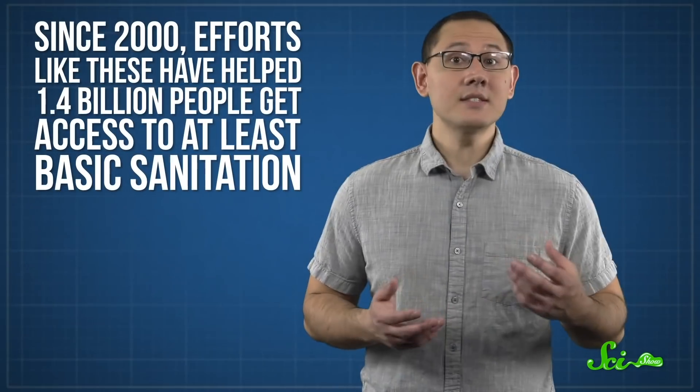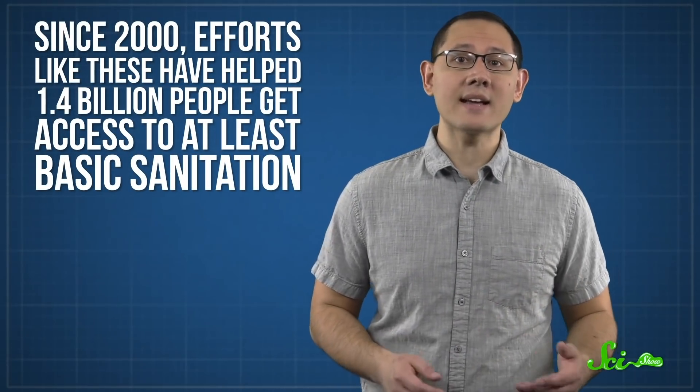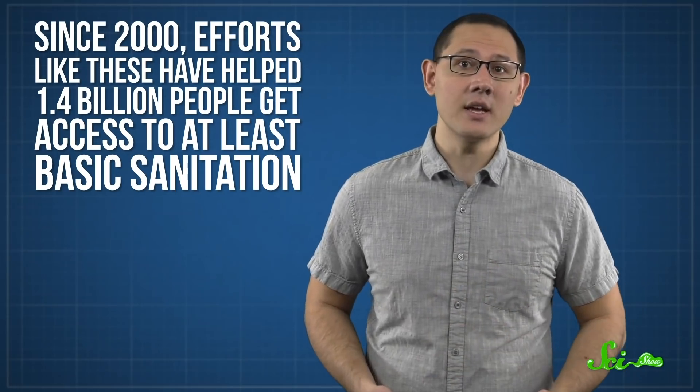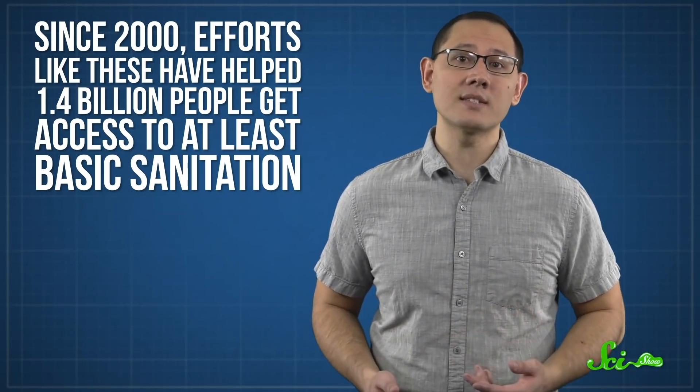There's still a lot of work to be done to make safe sanitation available to everyone, no matter how the toilets are designed. But since 2000, efforts like these have helped 1.4 billion people get access to at least basic sanitation — the type where they have access to some type of facility, even if the waste disposal process isn't totally safe. So hopefully we'll be able to extend that to the other people who still need it.